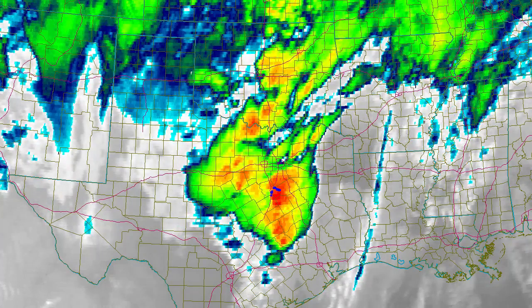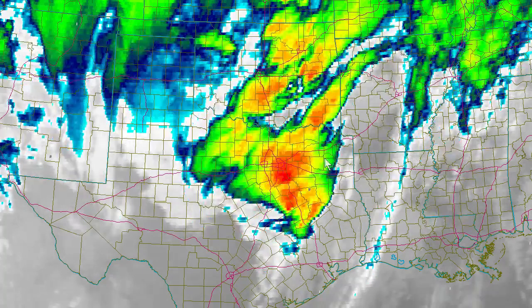The storms continued moving northward near West and towards the Italy area along Interstate 35 East. Right around 9:31 a.m., cells are moving into the Dallas area and the tornado is about to set down on the ground. You can see the reddish shading — it's hard to tell exactly where the updraft is, probably on the southeast side of this area — and it looks like another cell around Fairfield, Texas coming together there.